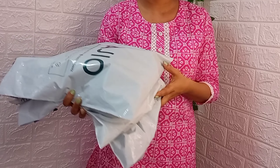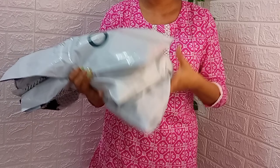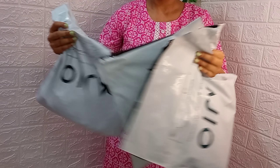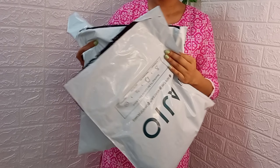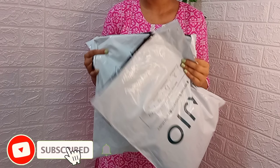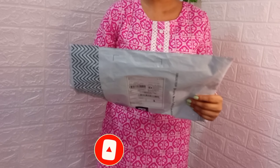Hi everyone, welcome back to my channel! Today's video is an Ajiyo top haul under Rs.500 only. I have purchased a lot from Ajiyo which is very good. I hope this video will be helpful for you. If the video is good, please don't forget to like, share and subscribe to my channel. So let's start the video!